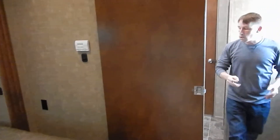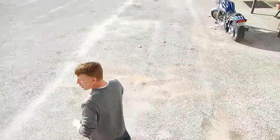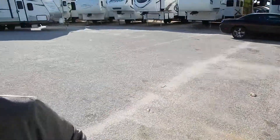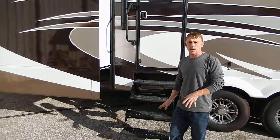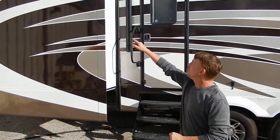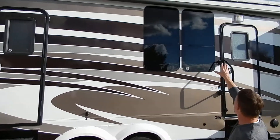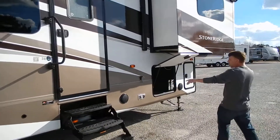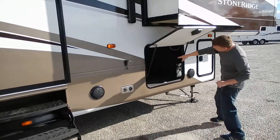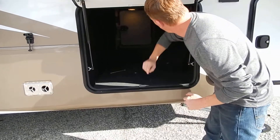A lot of features on this unit, as you can tell. Come outside real quick — I want to show you a quick glimpse of the outside. I like the fact that they do four steps instead of three; it just makes the steps not quite as high. You have the slide covers over the slide-out there, a full electric awning right here, exterior Sony speakers, and full pass-through storage right there — plus more storage up here as well.